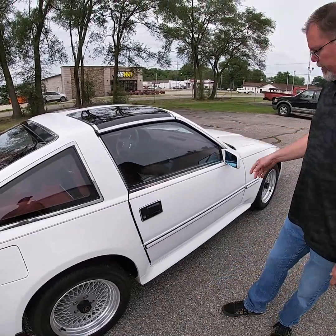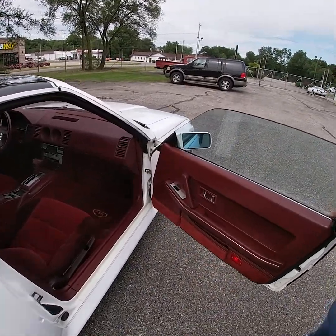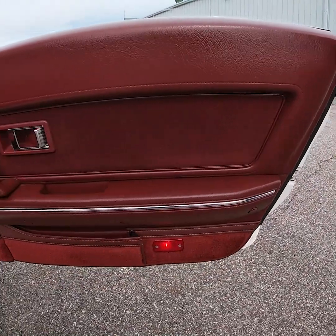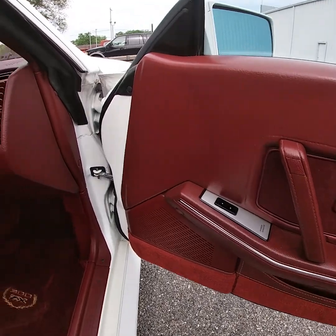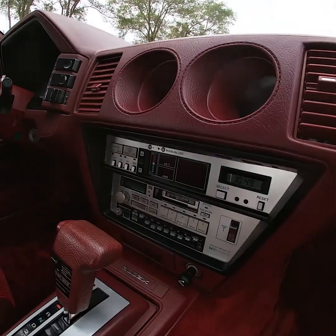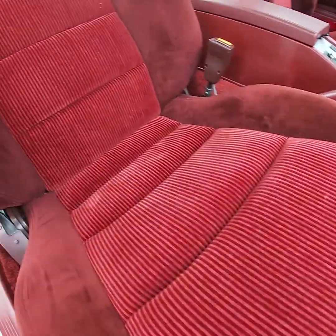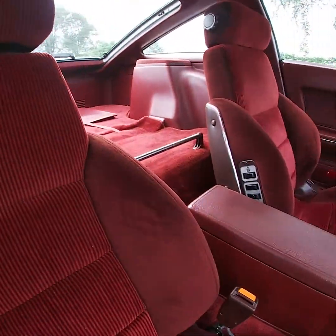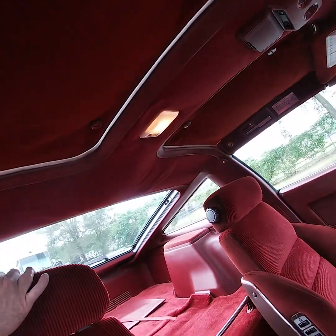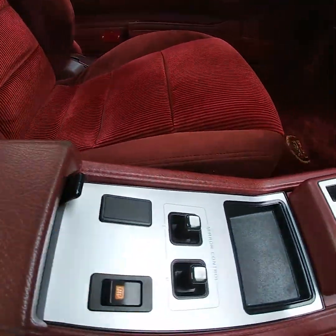The driver's window has no defects to note. The T-tops are in excellent condition. You'll see the factory original, unrestored interior is in excellent condition — and the interior of one of these Nissan Z cars is hard to find in this condition. Really the only defects to note on the interior are the headliner and the headliners on the T-tops, which are starting to sag a little bit. Other than that, the seats appear almost as new.